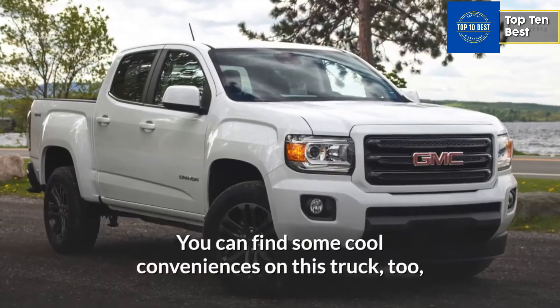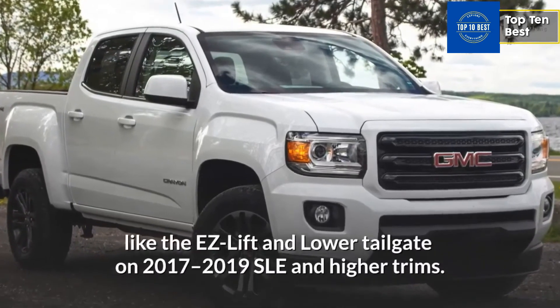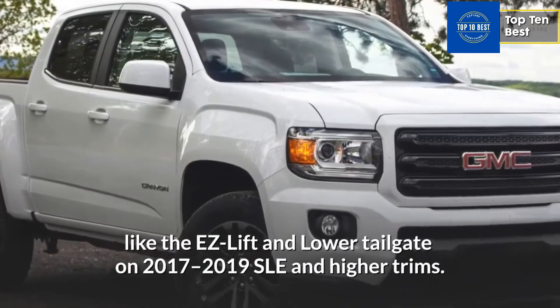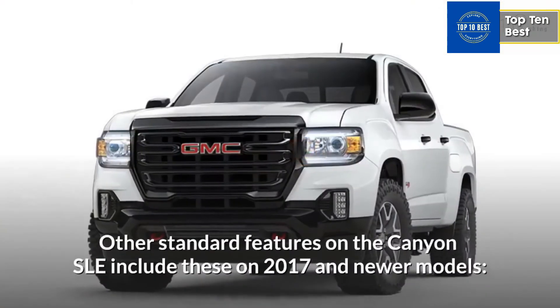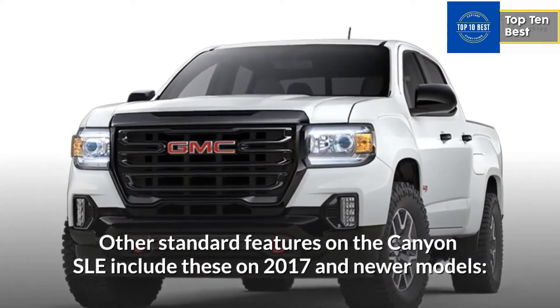You can find some cool conveniences on this truck too, like the EZ Lift and Lower tailgate on 2017-2019 SLE and higher trims. Other standard features on the Canyon SLE include these on 2017 and newer models.